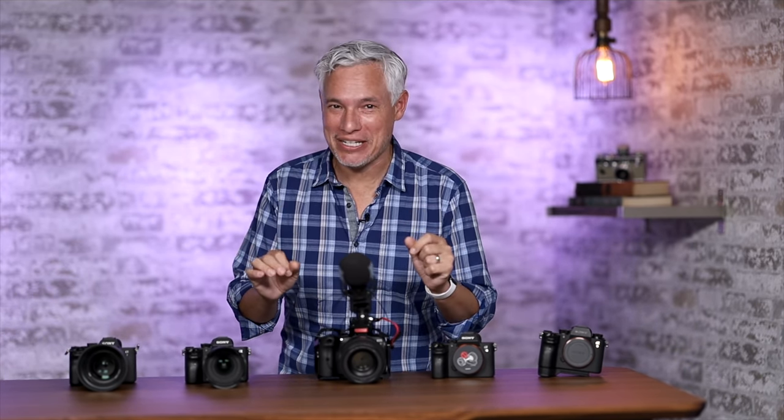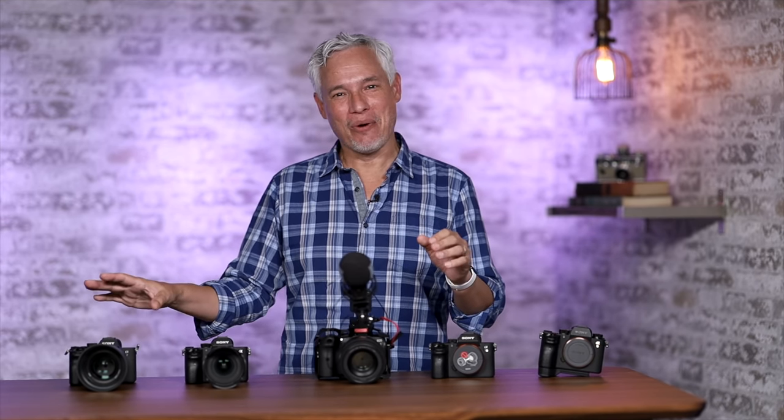There you have it — the A7IV is a good, well-rounded camera. We didn't find any fatal flaws. And trust me, I would love to put up a clickbait title about how banding ruined the A7IV. Unfortunately, it didn't happen, but I'll try again next time. Special thanks to KEH for sponsoring this video.